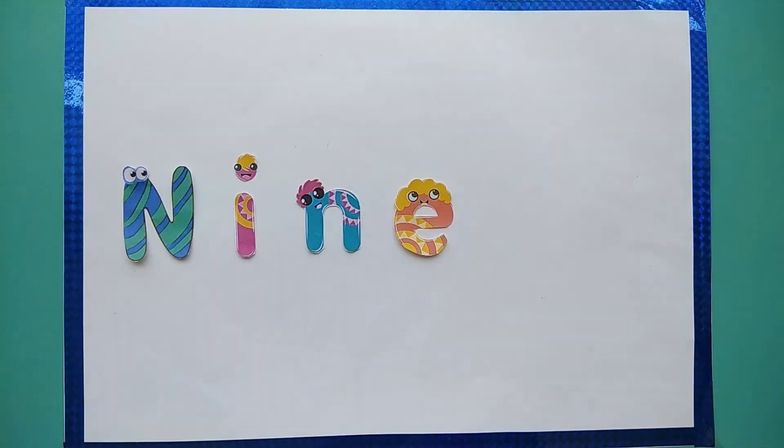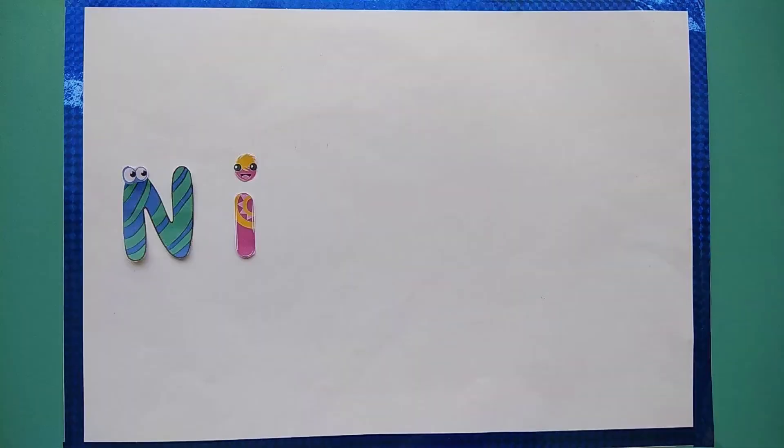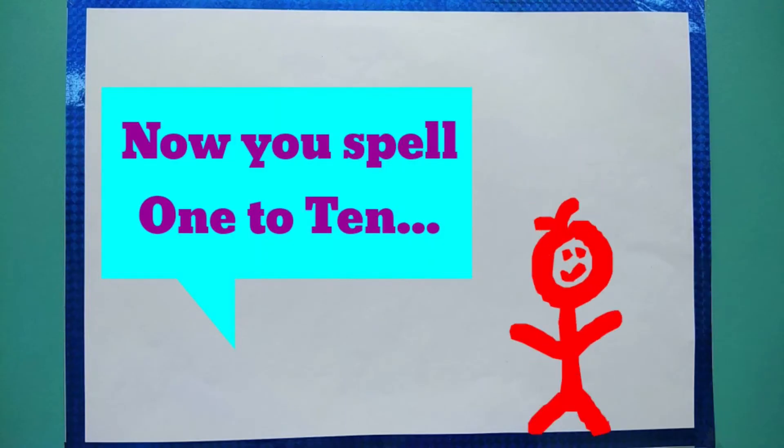N-I-N-E, 9. T-E-N, 10. Now you spell 1, 2, 10.